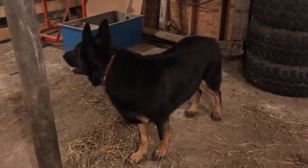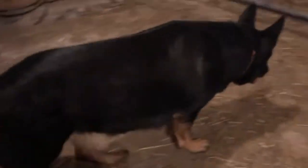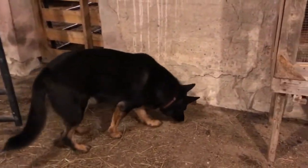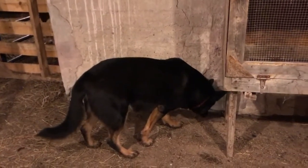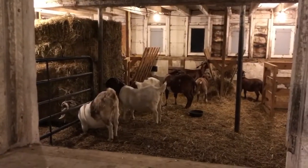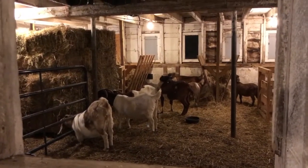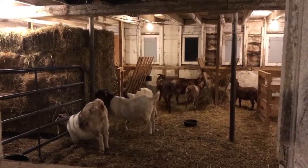Gunner is our four-year-old German Shepherd. Storm, who's upstairs barking, is our four-year-old Black Lab Mix. They're our farm dogs. Alright, have a goodnight everyone — good morning, good day, whenever you watch this. Hope you enjoy it. Please remember to like and subscribe, and turn that bell on if you want notifications of our future videos.